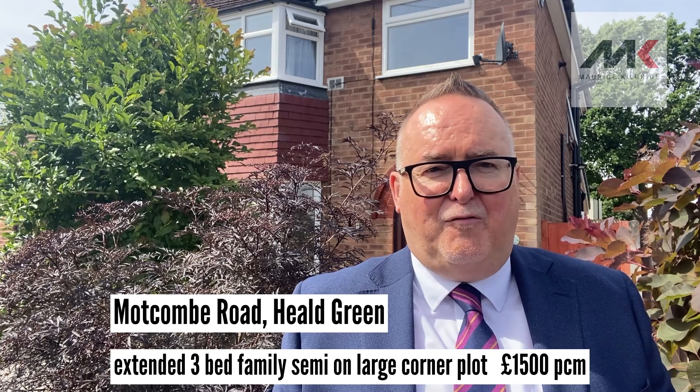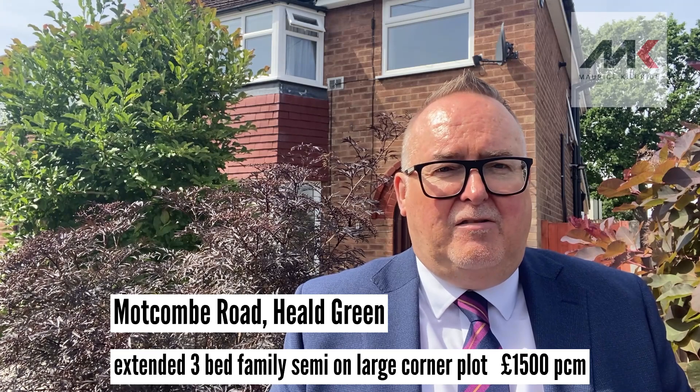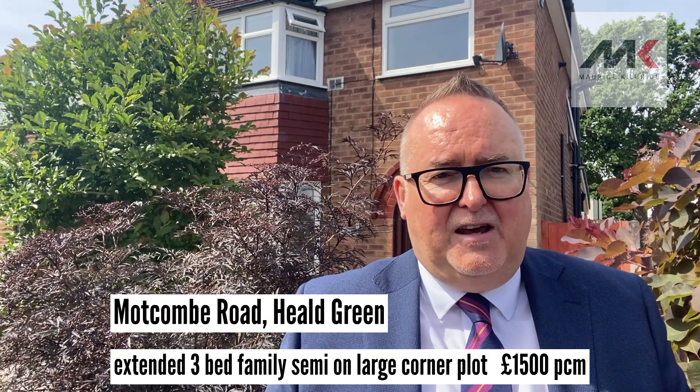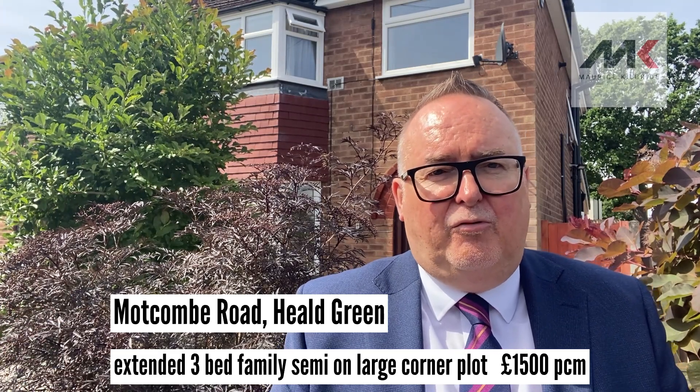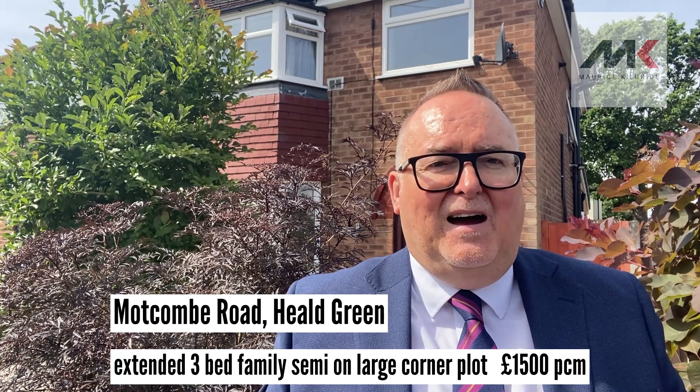So they don't come much better than this for rental properties I have to say. It's also very, very convenient. It's close to Heel Green Village, Heel Green Station, Manchester Airport, and some excellent local schools as well. So this is one for the families.